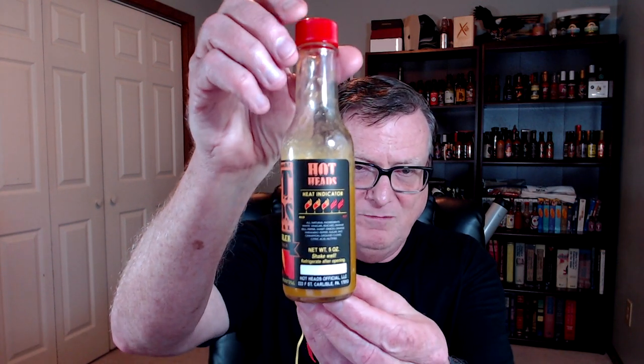The heat indicator on this one is three out of five flames. Beautiful looking labels on his hot sauces — very nicely done. Hotheads Official: Delicious. Rebellious. Beautiful.